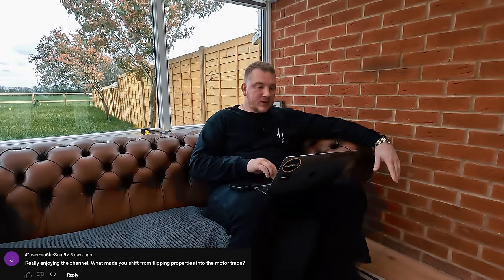What made you shift from flipping properties into the motor trade? I wouldn't say I necessarily flipped properties as an investor or developer. I just knew buying a house that needed work, doing it up while you lived in it, then selling it — there's no capital gains tax, it's all tax-free money. Why did I stop? I hate living in a building site, it takes a lot out of you, and everyone wants to be a property developer these days, so the real deals just aren't there anymore.